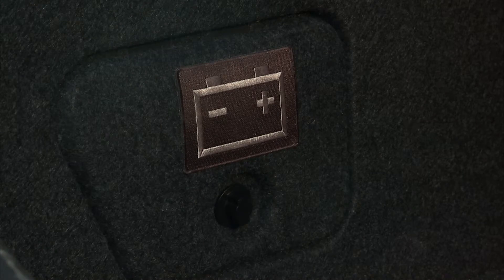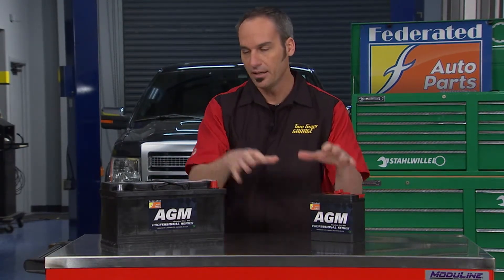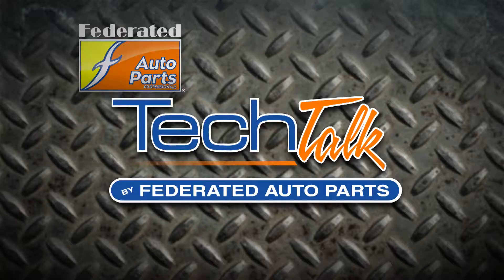When you go to replace your batteries, check out Federated Auto Parts for top-of-the-line AGM for both your primary and your secondary supporting batteries, to make sure you've got all the functionality you need and the durability to go with it. Check them out at Federated Auto Parts.